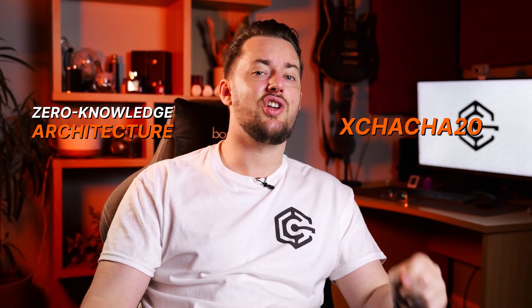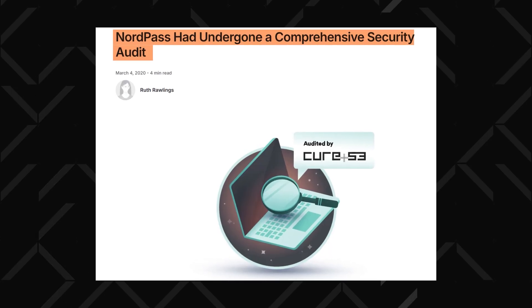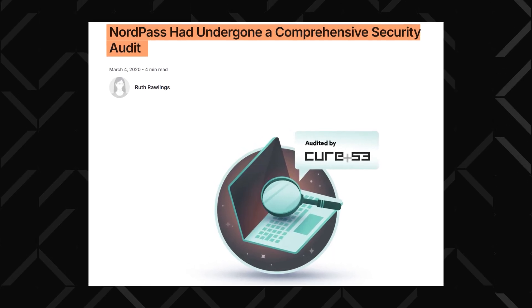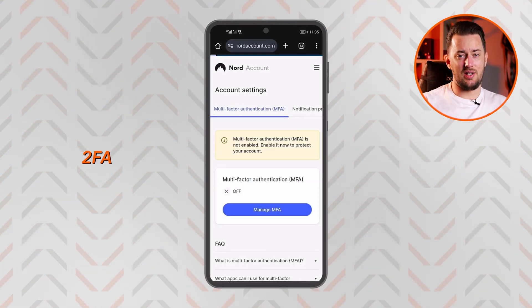Everything you input to the vault will only be visible to you, as NordPass employs zero-knowledge architecture paired with XChaCha20 encryption. They frequently go through independent audits to confirm their security too. In the app, you can enable two-factor authentication as an extra login step.